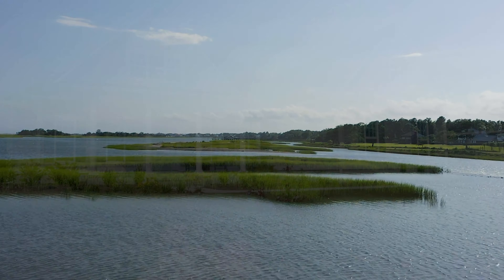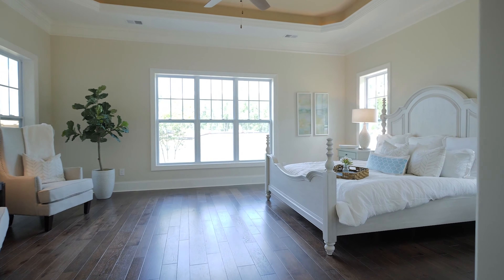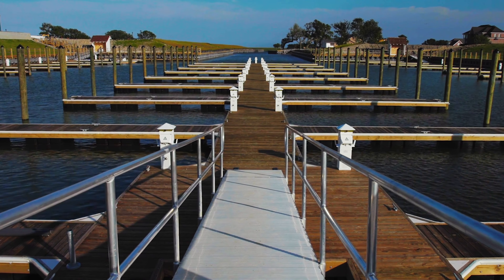Salters Haven offers home designs with classic front porches, while an elegant coastal clubhouse and resort style pool will ensure every resident is connected to their neighbors as well as the highly desired waterfront lifestyle.